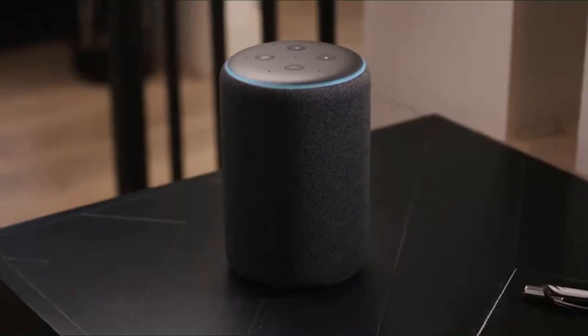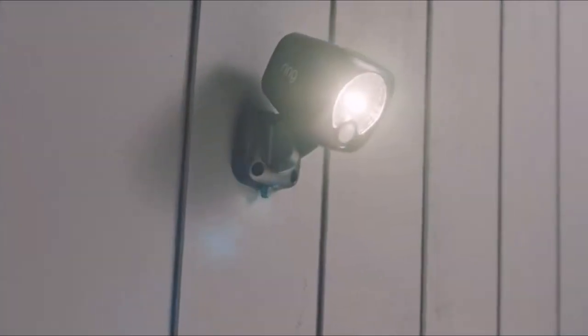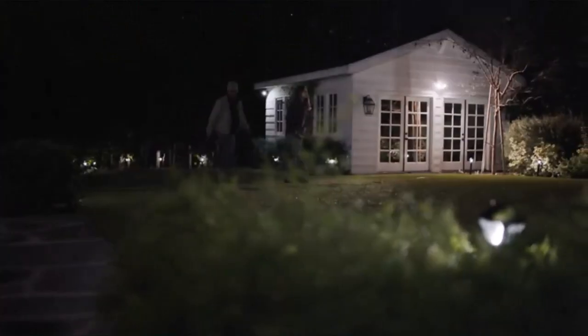Add motion-activated lighting above high-traffic areas to shine 2000 lumens of brightness when motion is detected. Pair it with the Ring Bridge for smart control to group with other Ring lights, motion sensors, doorbells, or cameras and to customize your entire home security with the Ring app.